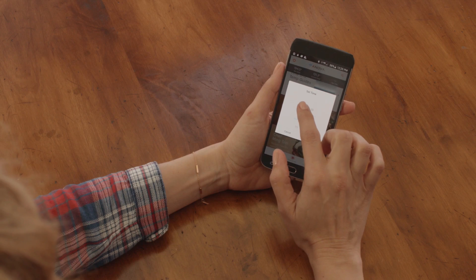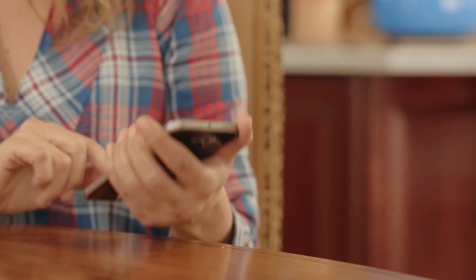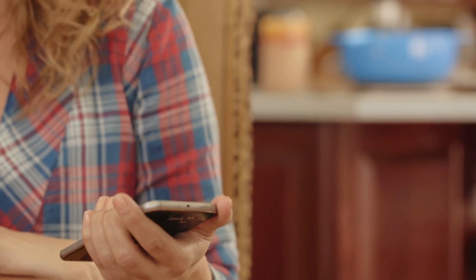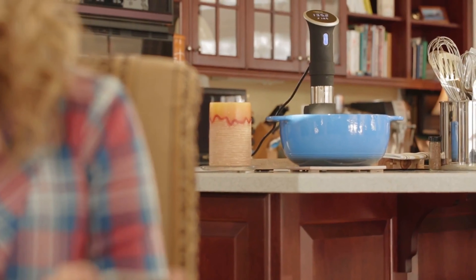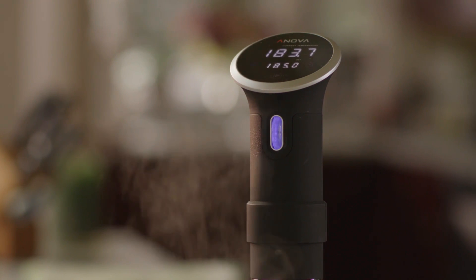What makes the sous vide device extra smart is the precision cooking controls that you can operate wirelessly with your smartphone. Just clamp the device to any pot, then add a sealed bag of your favorite dish and start the cooking from anywhere. It'll maintain the perfect temperature for your food and never burn it, making it the ideal device for someone who wants to get their feet wet with this whole sous vide thing.